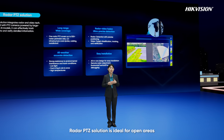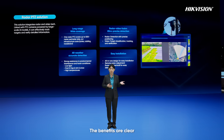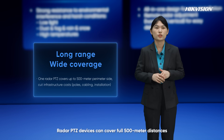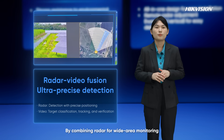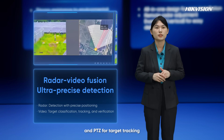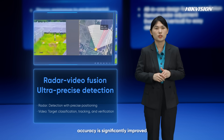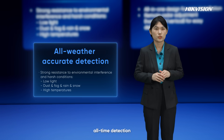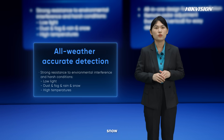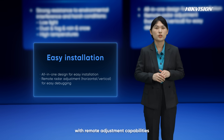The radar PTZ solution is ideal for open areas needing wide coverage and detailed tracking. Radar PTZ devices can cover full 500-meter distances, reducing costs for poles, construction, and cables. By combining radar for wide-area monitoring and PTZ for target tracking, verification, and classification, accuracy is significantly improved, especially with the Guanlan AI models. They deliver all-weather, all-time detection, unaffected by rain, snow, fog, or sandstorms, with no false alarms. The integrated design makes installation and maintenance simple, with remote adjustment capabilities.